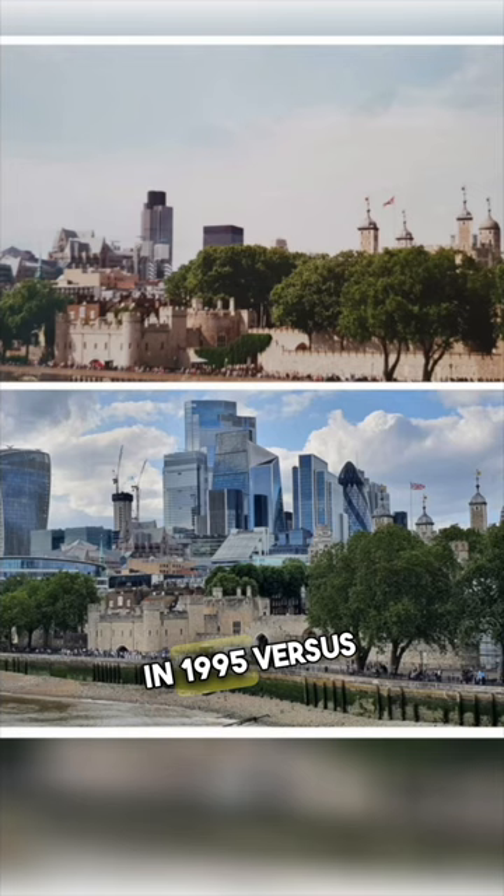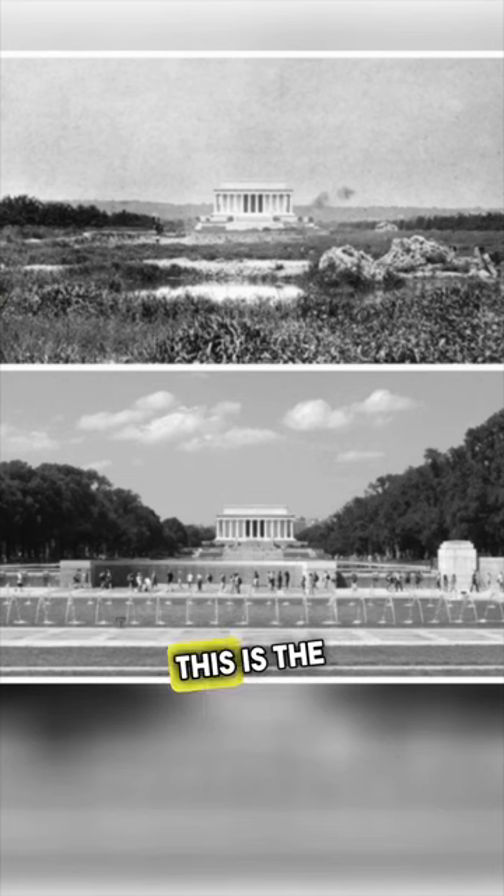This is the Towers of London in 1995 versus today. This is the Lincoln Memorial in 1922 versus in 2016.